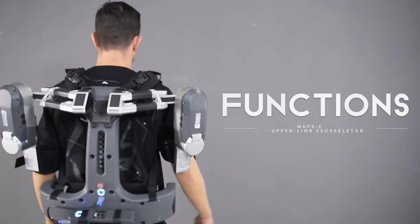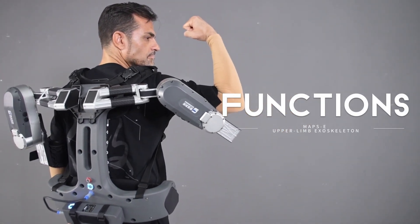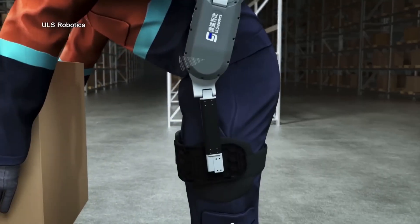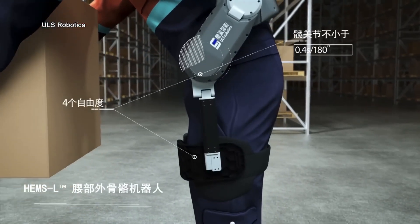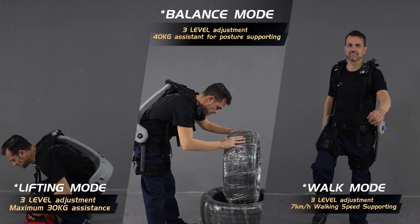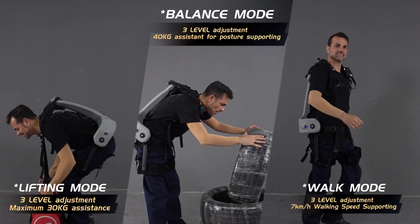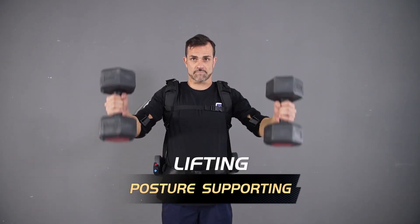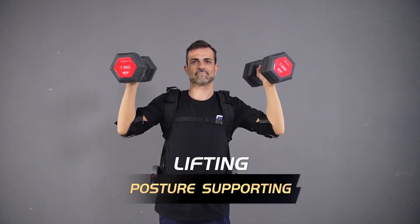Their star product, a wearable humanoid exoskeleton composite robot, is designed to make even the toughest tasks a breeze. Just imagine effortlessly performing stretches, lifts, and other physically demanding movements. This incredible machine boasts 27 flexible joints and a massive 40-kilogram payload capacity, standing at a commanding 1.9 meters tall — a marvel of engineering.